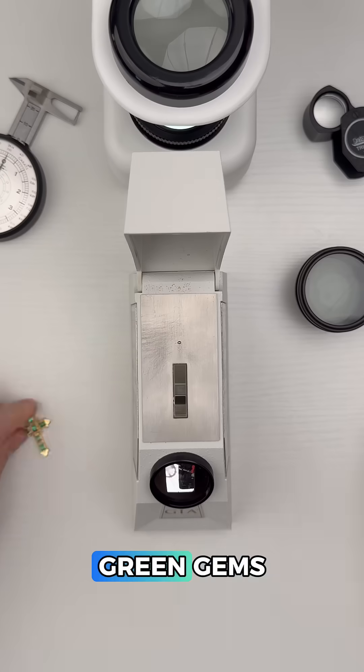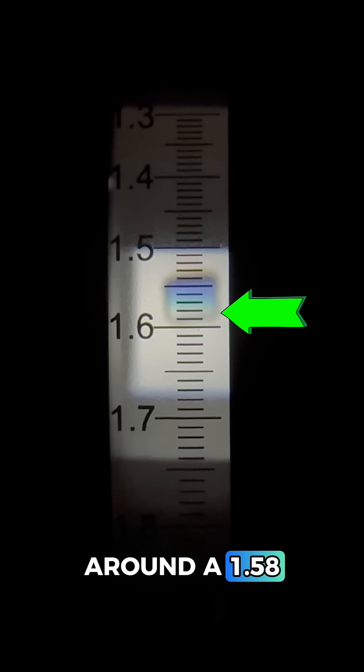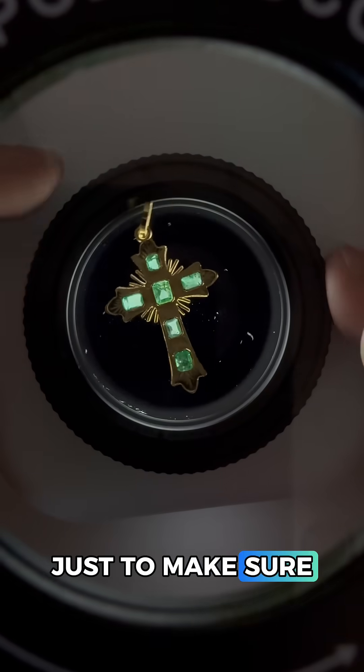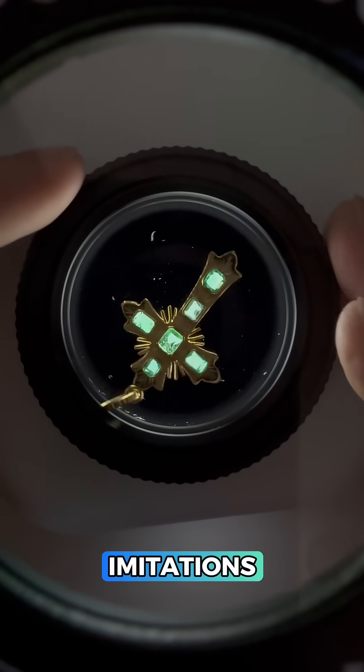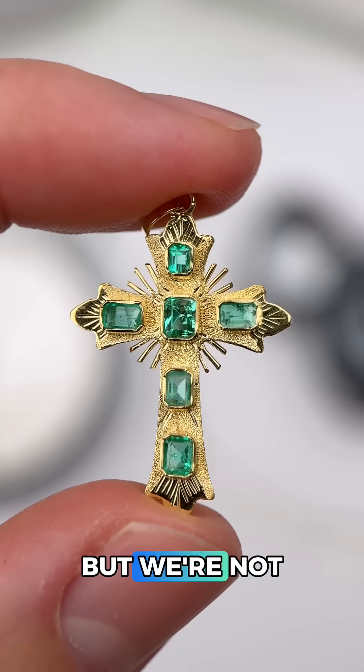Now for the fun part — let's test the green gems by first measuring how these gems bend light, and it looks like we're getting around 1.58, which means these could be natural or synthetic emeralds. We can quickly use polarized light just to make sure these are not glass or plastic imitations. The nice blinks you see on each gem means these cannot be glass or plastic, but we're not quite done yet.